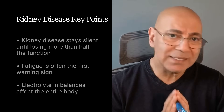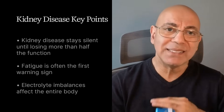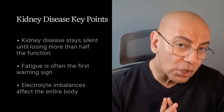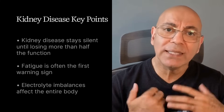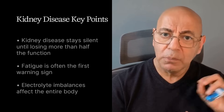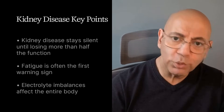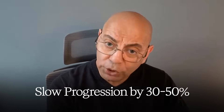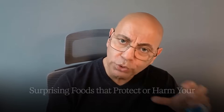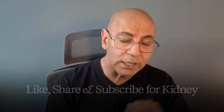Today's key takeaways: kidney disease stays silent until you've lost more than half your function. Fatigue affects about 70% of kidney patients and is often the first warning sign. Electrolyte imbalances explain why kidney disease affects your entire body. Catching kidney disease early is just the beginning — in part four we'll talk about the kidney protection protocol, evidence-based interventions that can slow progression by 30 to 50%, and surprising foods that protect versus harm your kidneys.